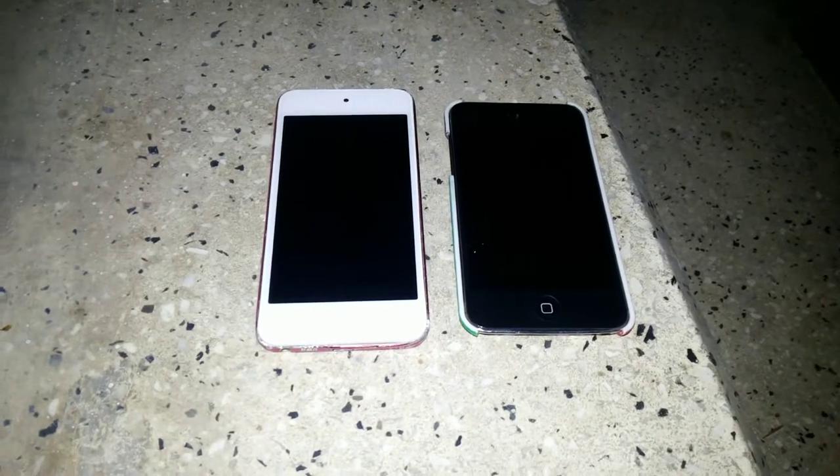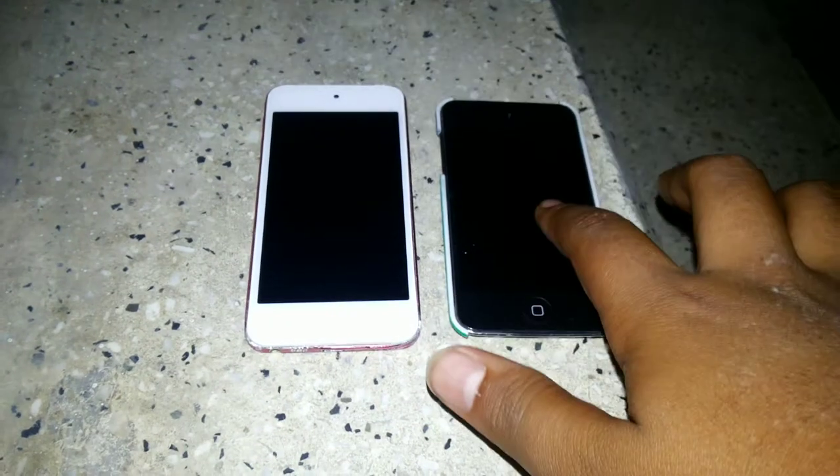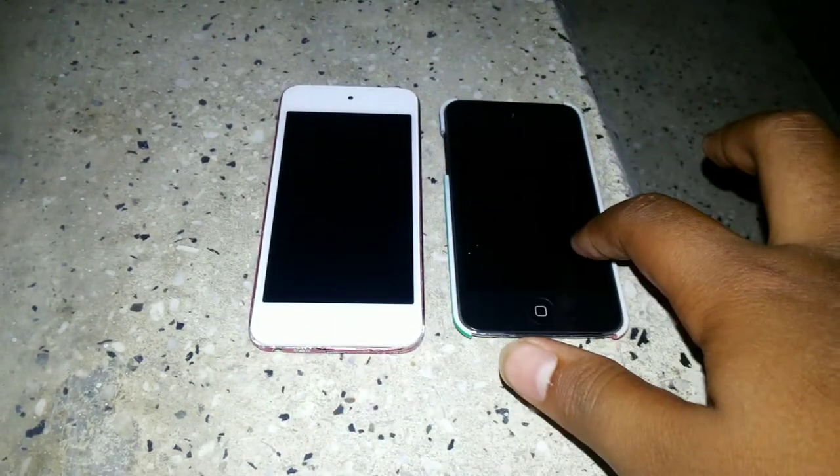Hi guys, I'm back with my new video. Today I'm going to show you this is the iPod 5G and this is the iPod 4G, Switch and Apple Touch 4G.